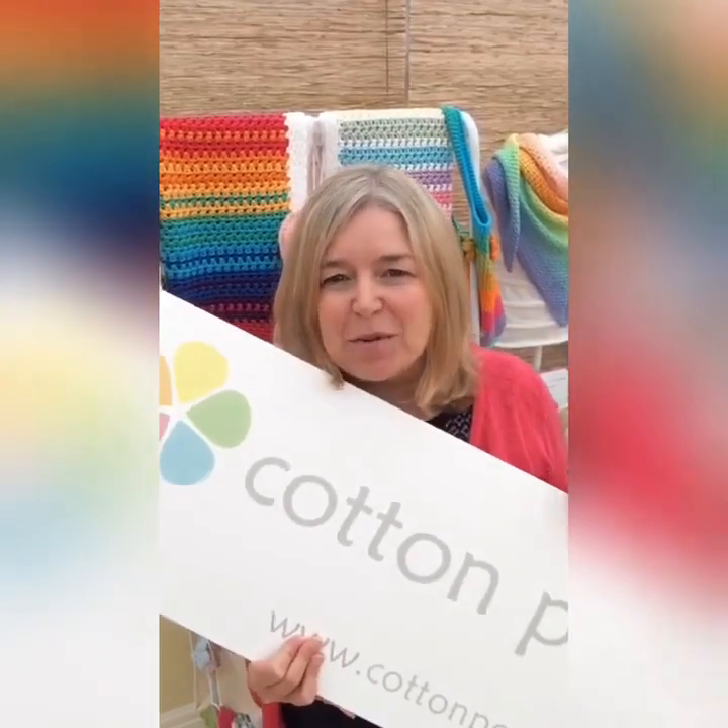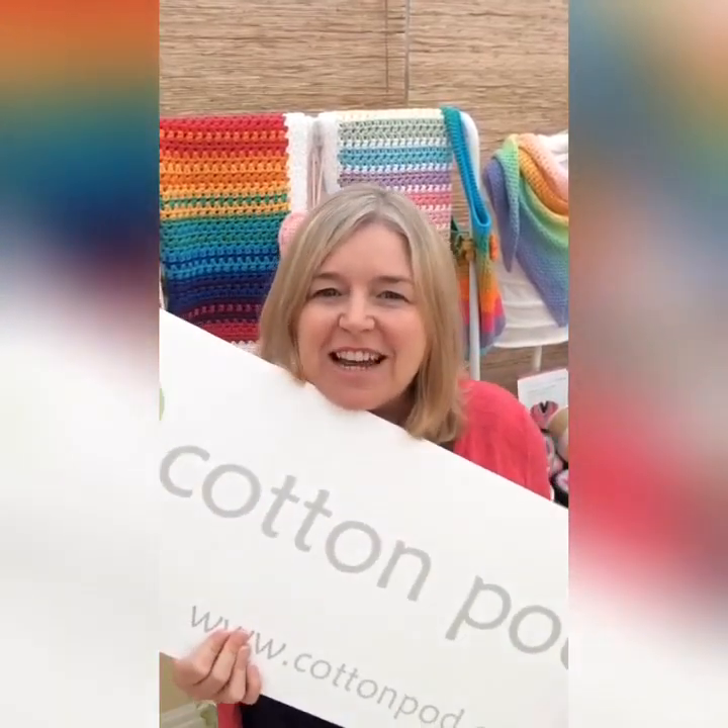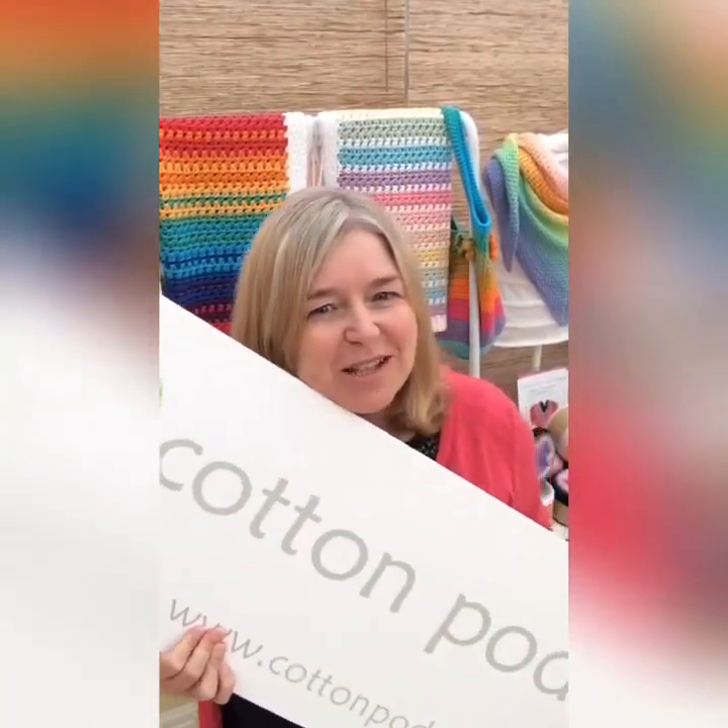Hi there, Sharon here from Cotton Pod. Wishing I could see you all face to face this year at Yarndale. However, as you know that's not to be, so we're doing Yarndale at home instead.